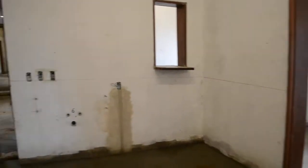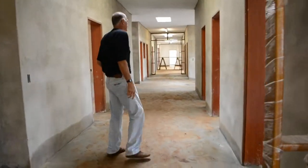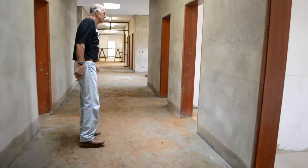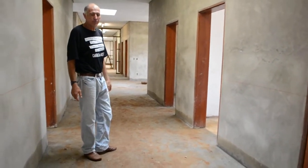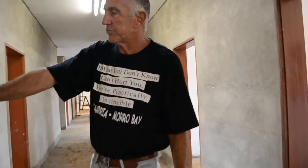This, I believe, is going to be kind of like a dispensary for medication. There are other rooms that each has their own specific purpose. Once again, there are plenty of restrooms. Here is another restroom.